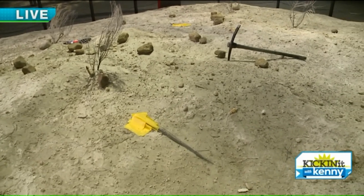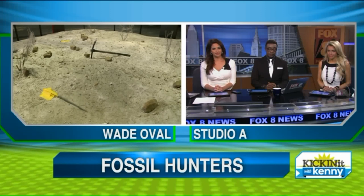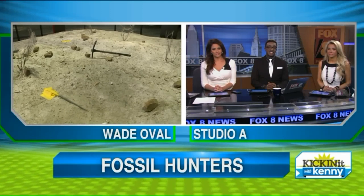We're here at the Cleveland Museum of Natural History — Fossil Hunters, a really cool exhibit. I think you guys will like it. It'll be very educational for the kids as well. Let's go back to you guys in our Jurassic newsroom.